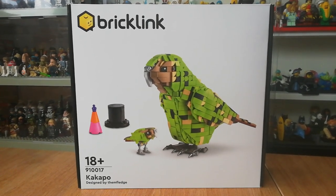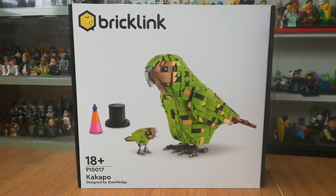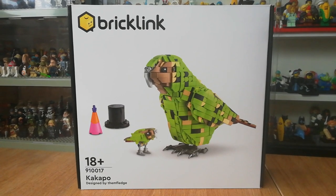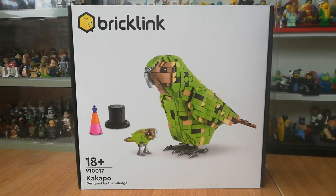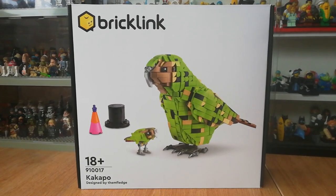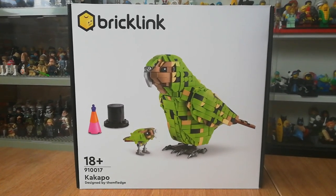Hi guys, hope you're all well and had a great Christmas. I thought I'd show you something a little bit different today — I don't normally do reviews of brand new sets, there are plenty of channels for that, unless something is a little bit rare and different. This certainly falls into the rare category.